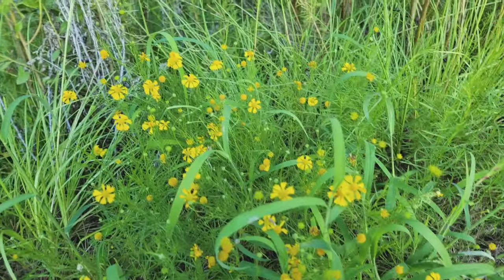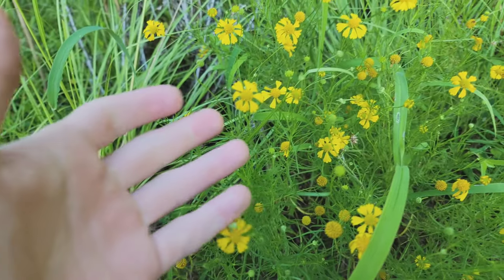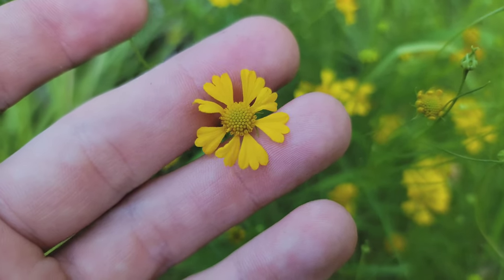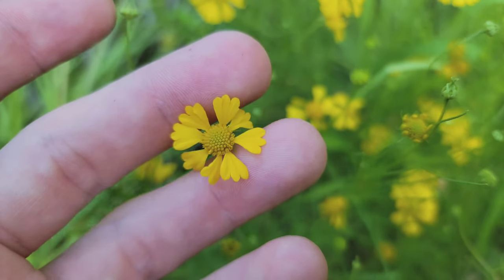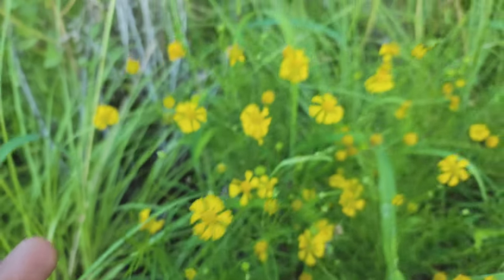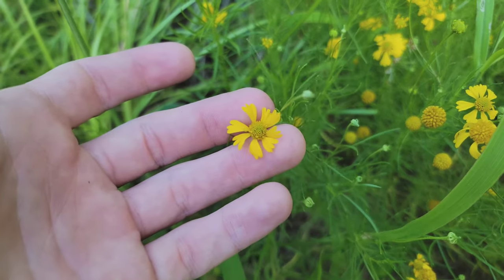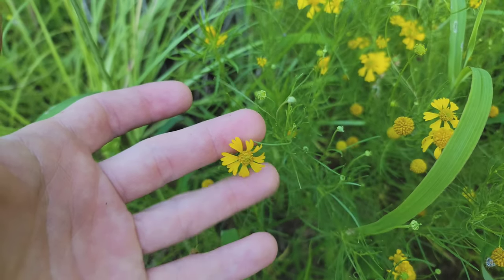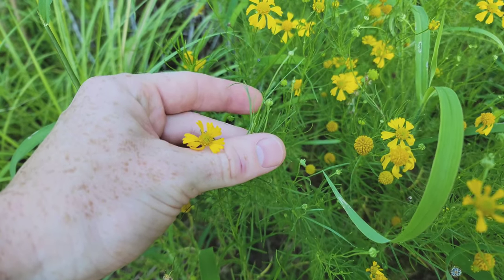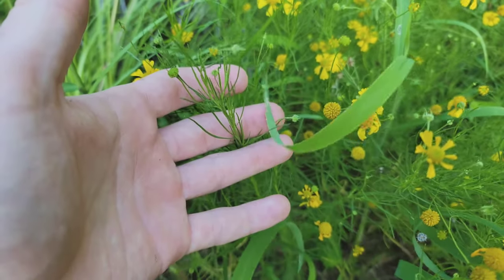It doesn't get too much taller than this — 12 to 24 inches. To identify it, mainly the flower will give it away. It has this nice triple fold on each petal — probably not petals, some flowers are a little different, my terminology on plants is not the best. But it has this nice, fine, kind of needle-like grass blade to it.